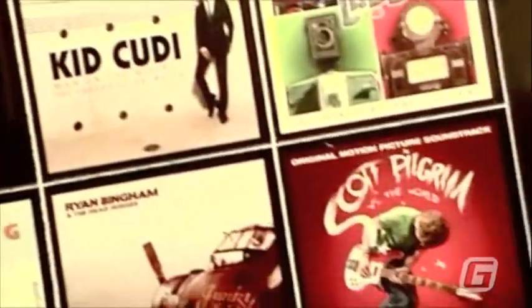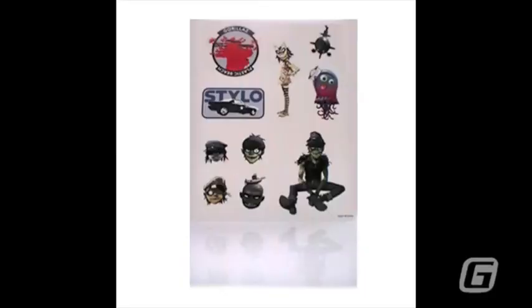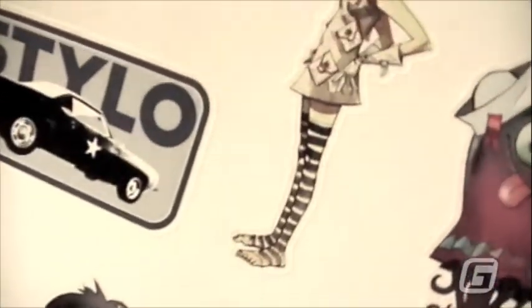Sticker sheets aren't just for kids. There are many applications geared toward teens and adults. Go nuts. Get creative. Go HD.